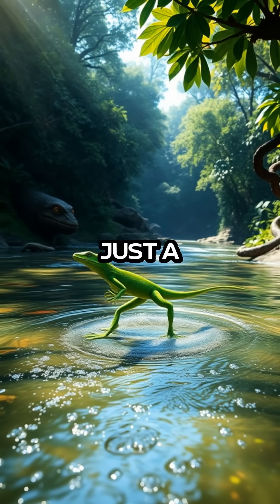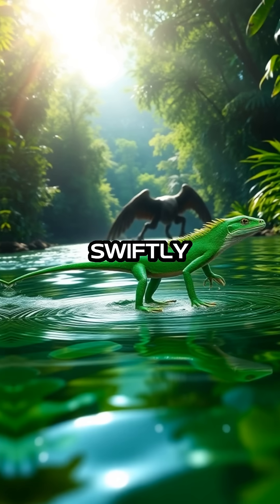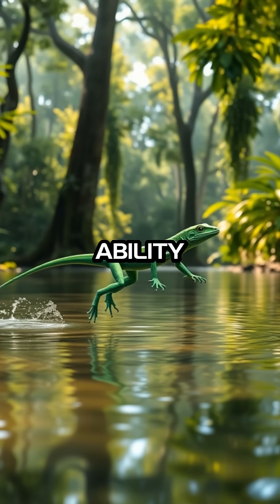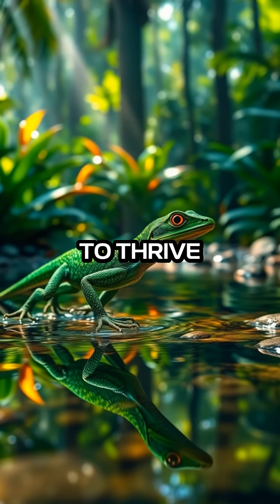This water-walking ability is not just a spectacle but a crucial survival tactic. In the dense and competitive ecosystems of the rainforests, being able to swiftly escape predators can mean the difference between life and death. The Green Basilisk Lizard's ability to walk on water is a striking example of nature's ingenuity, illustrating how species can develop unique strategies to thrive in their habitats.